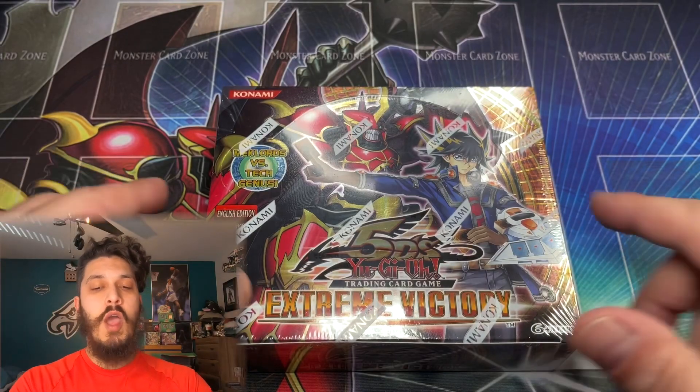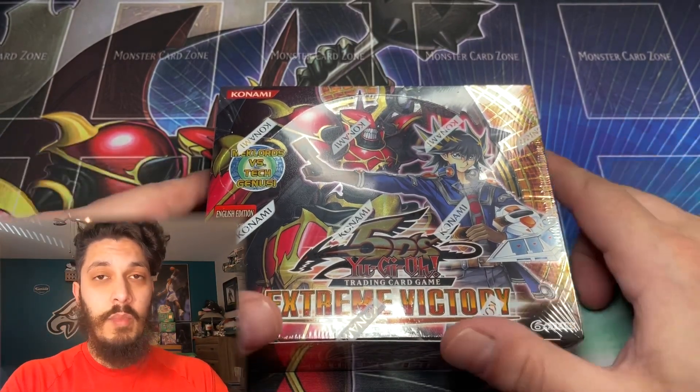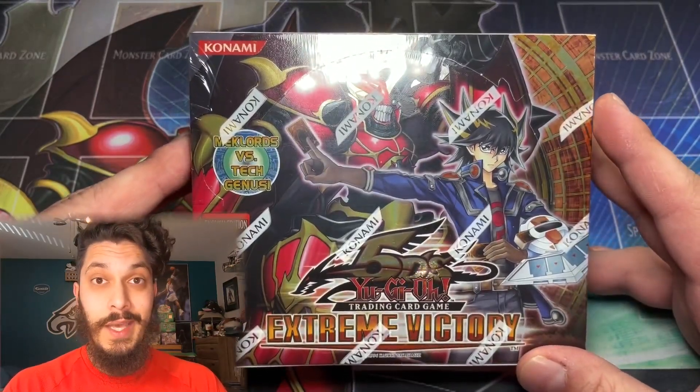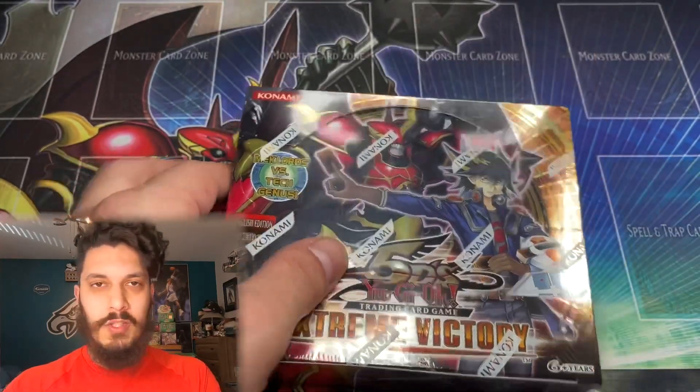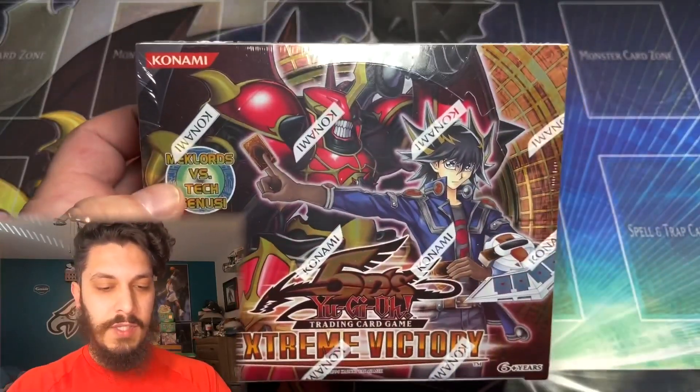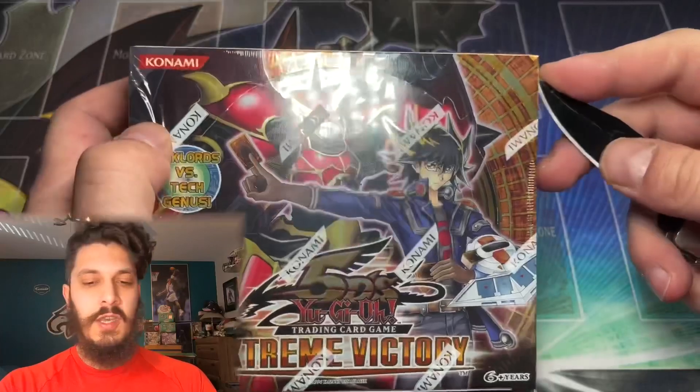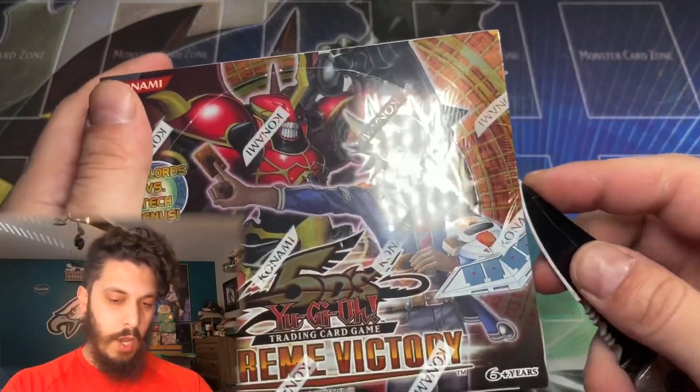All you have to do is leave a like, subscribe, and comment what's your favorite pull from this video, or just an Extreme Victory pull in general. There are some awesome cards in this set — like Mech Lords and the Tech Genus TGs. Pretty epic set. Here we go.